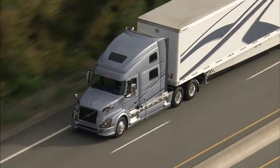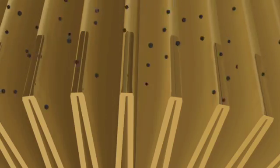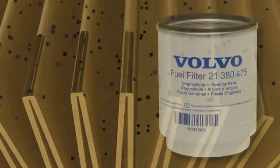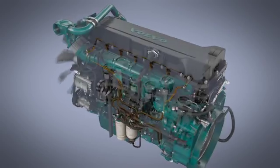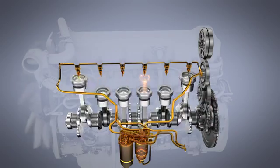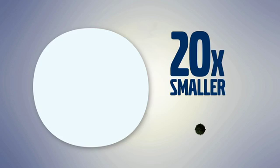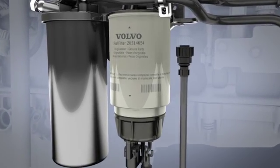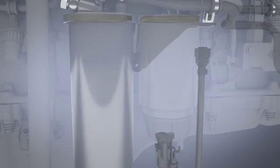Volvo Genuine Fuel Filters provide uncompromising performance and protection for your engine. They use special fine poured filter media reinforced with synthetic fibers to withstand extremely high pressure and remove harmful contaminants before they affect the performance of your fuel pump and injectors. Our advanced media can filter out particles 20 times smaller than a grain of table salt. Our advanced water separator technology removes moisture from the fuel, protecting against rust and corrosion in the injection system.